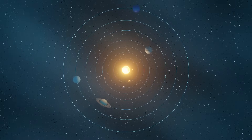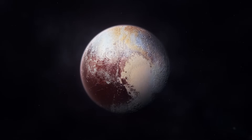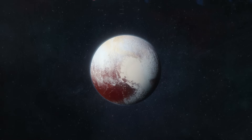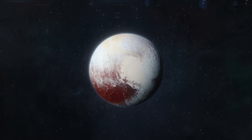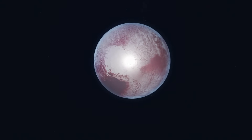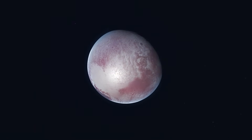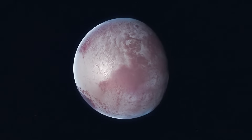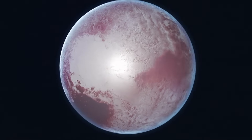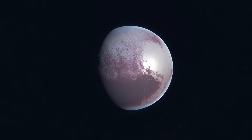Planetary science had explored the inner solar system and the gas giants, but Pluto was the last unexplored world of its kind. If we wanted to complete the story of our solar system, we had to go there. The challenge? Distance and speed. A spacecraft would need to travel over three billion miles, fast enough to reach Pluto in under a decade, yet precise enough to hit a target smaller than a planet after nearly ten years in flight.